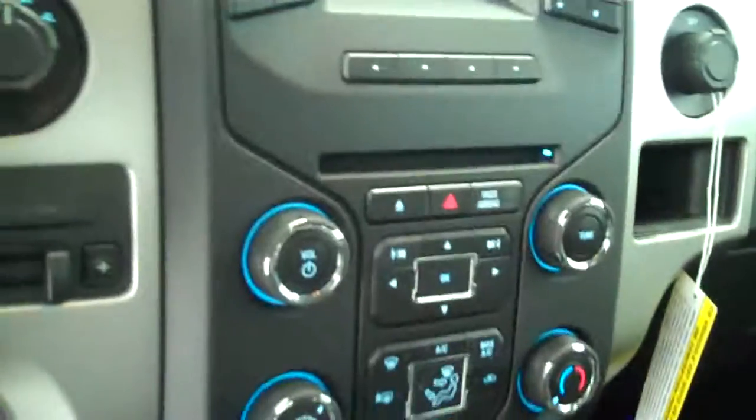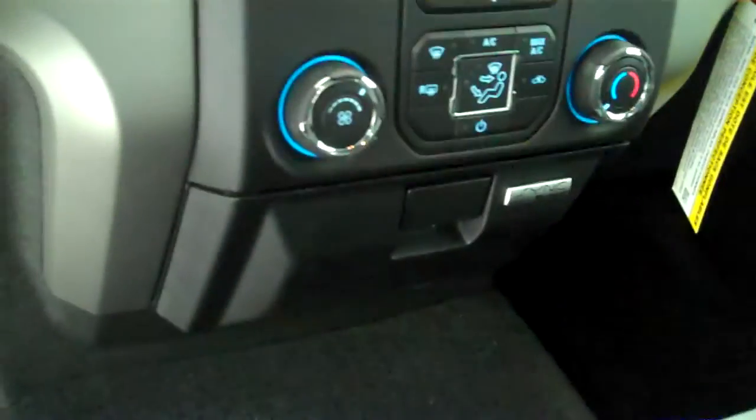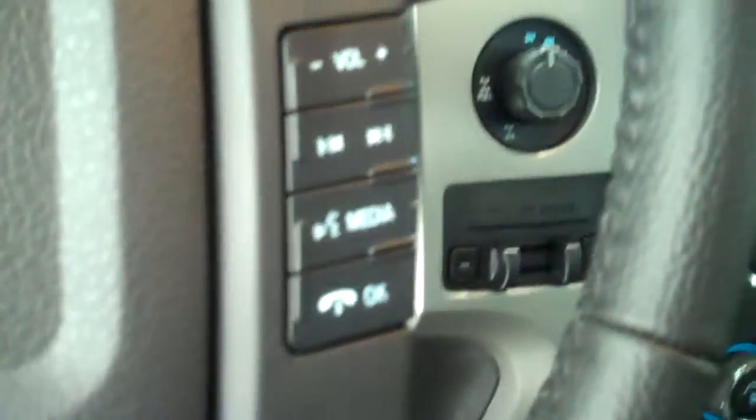Inside, it's got the steel gray cloth interior with the 40-20-40 seat and fold-down armrest. It has AM FM stereo radio with CD, both heating and air conditioning, volume control for the radio on the steering wheel, and cruise control.